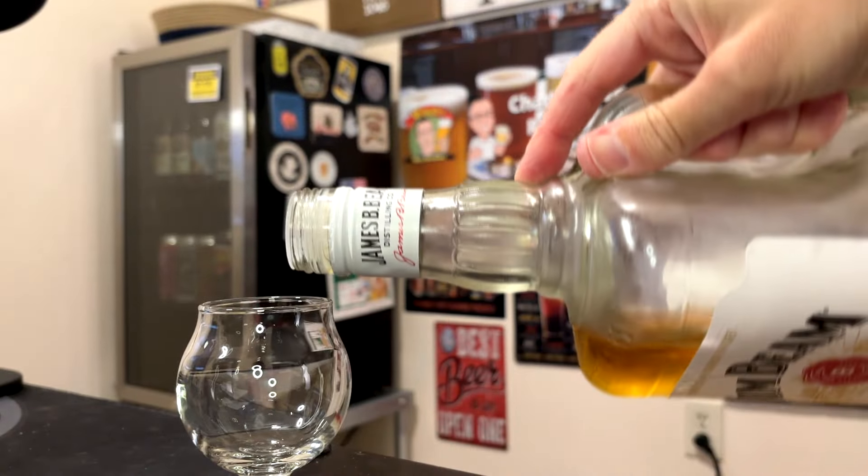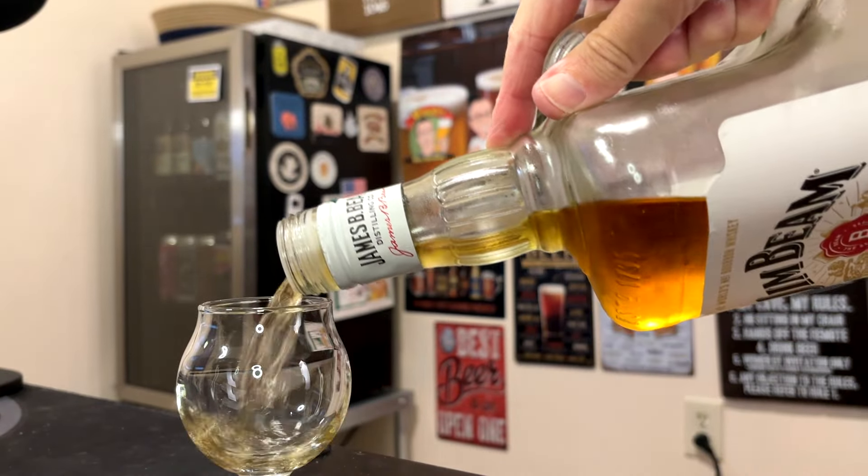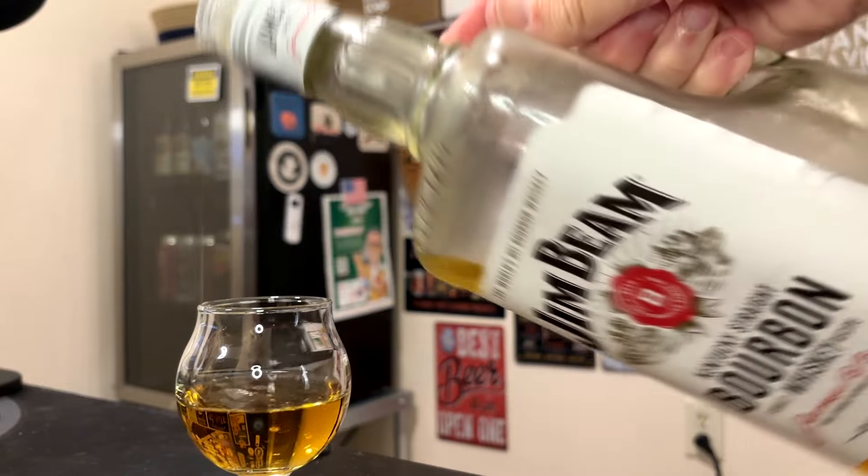Let's start with the Jim Beam. I would say it's very vanilla — definitely the alcohol comes through, but this one's vanilla, it's kind of sweet. I wouldn't say smoky, it's quite woody. I saw on the bottle it said aged for four years. It has a little bit of that paint thinner kind of thing going, but otherwise it smells pretty nice.